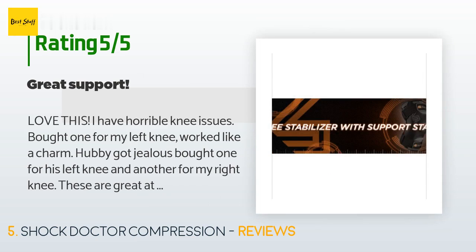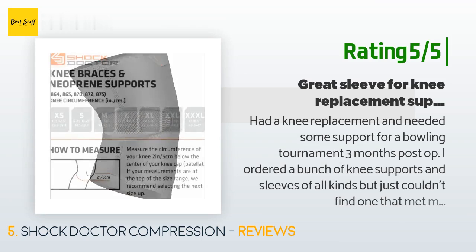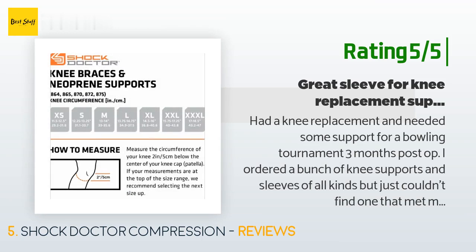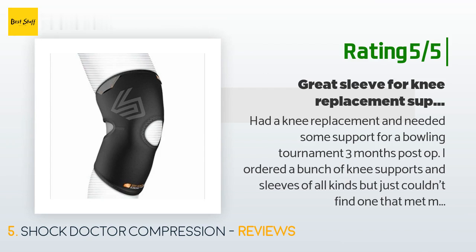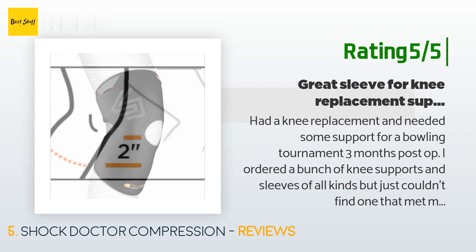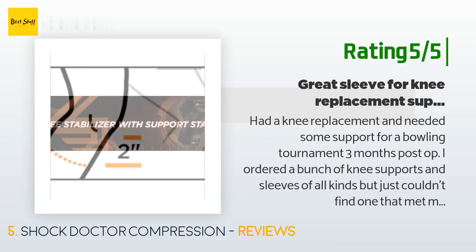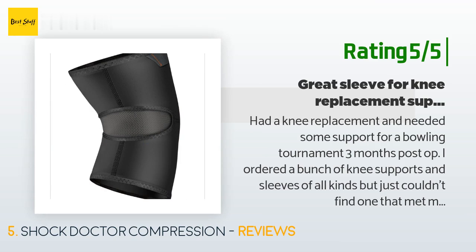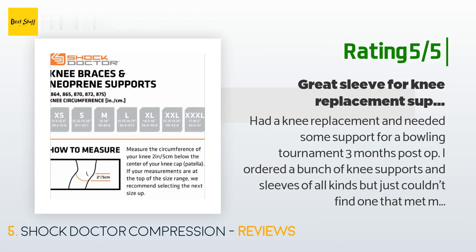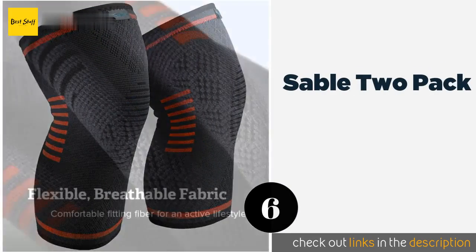Another happy customer said: "Had a knee replacement and needed some support for a bowling tournament three months post-op. I ordered a bunch of knee supports and sleeves of all kinds but just couldn't find one that met my needs. I decided to try this one as a last try and it fit the bill to a tee. This sleeve is a tad thicker than a regular neoprene sleeve, so the perception to the brain is that it provides more support. I also liked that the hole for the patella was big enough."